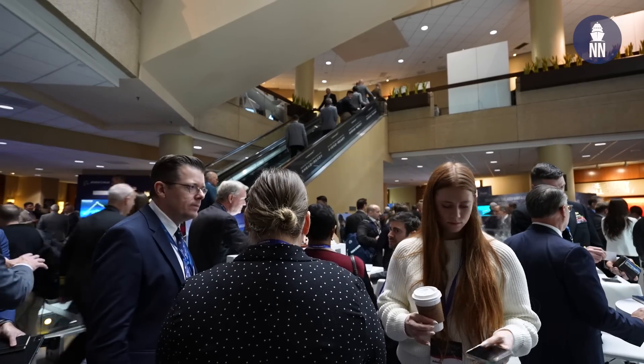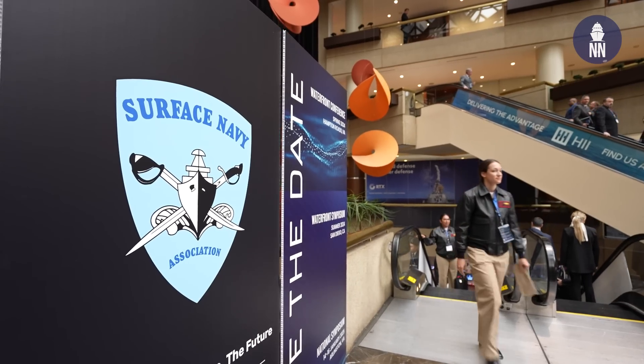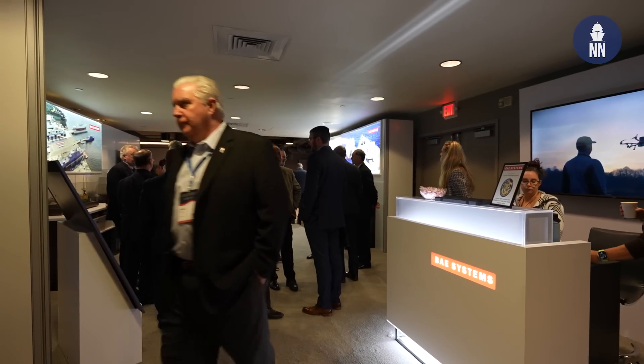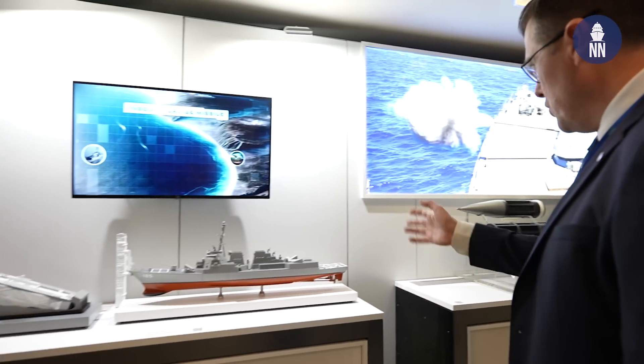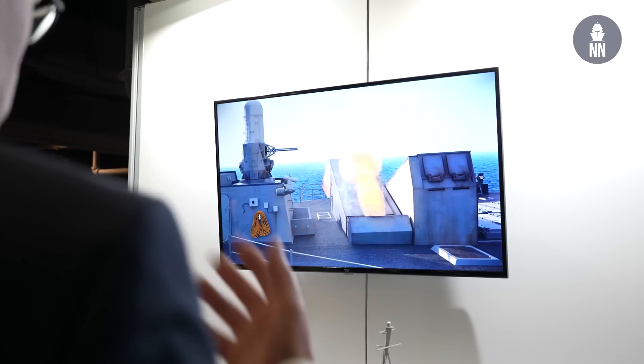Hi everyone, welcome to our day two coverage here at SNA 2024 in Washington DC. We start day two's coverage with BAE Systems and the Adaptable Deck Launcher.